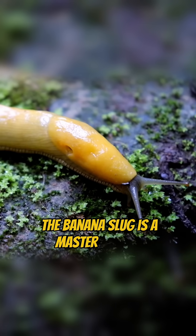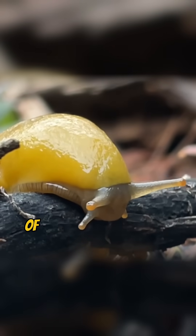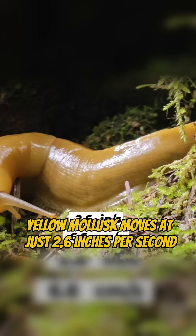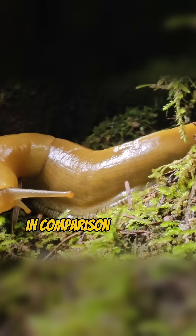The banana slug is a master of slow, slimy travel. Found in the damp forests of North America's Pacific coast, this bright yellow mollusk moves at just 2.6 inches per second, which means even a walking human seems impossibly fast in comparison.